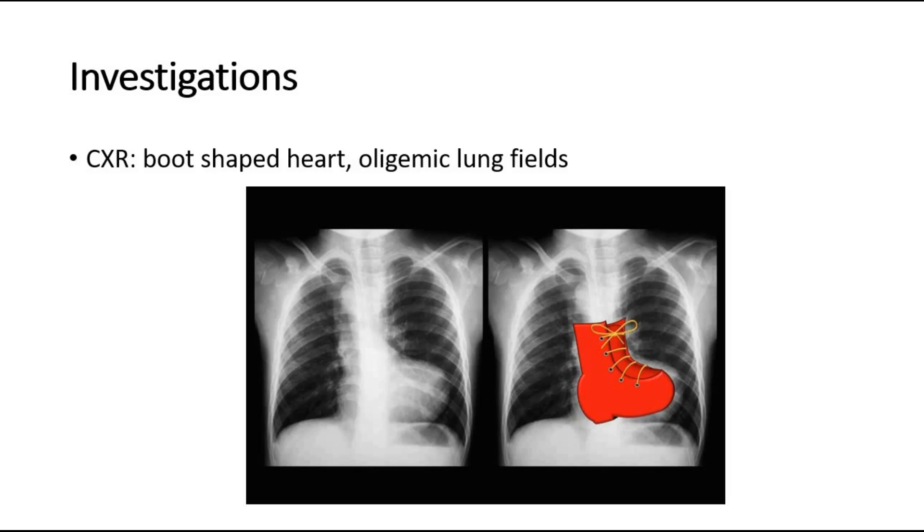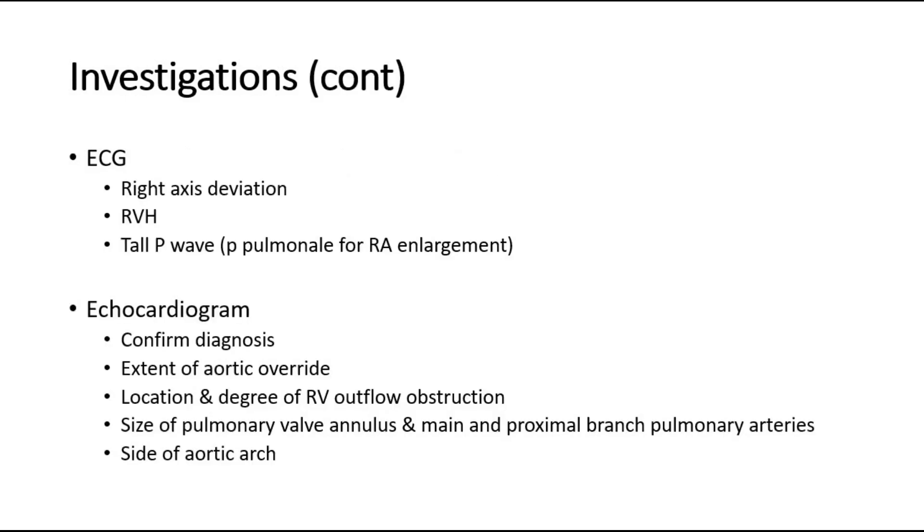We may also be able to see oligemic lung fields. The next investigation is the ECG — electrocardiogram — which will show right axis deviation, signs of right ventricular hypertrophy, and also tall P-waves, P-pulmonale, indicating right atrium enlargement.